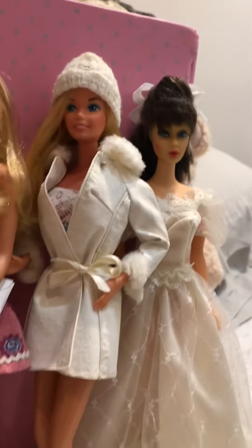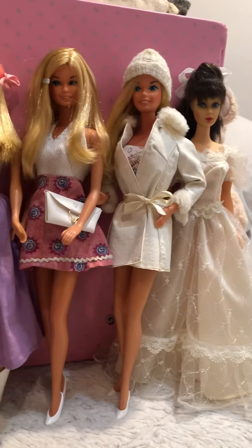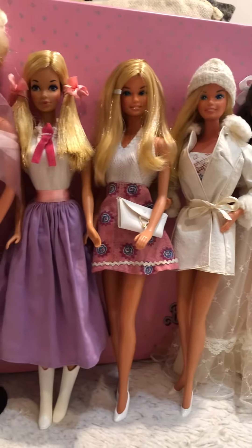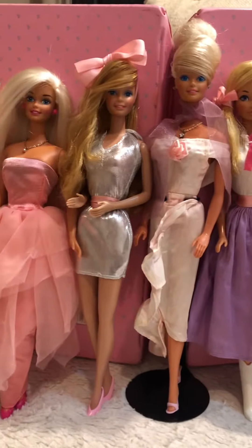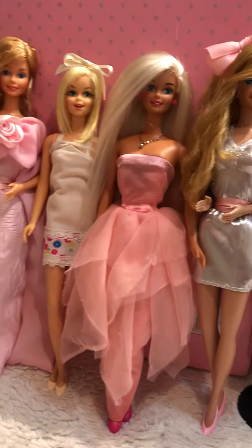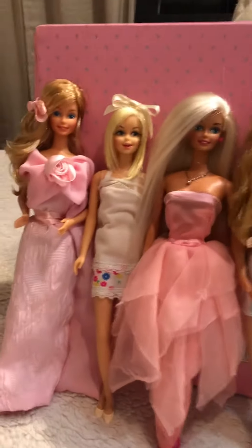I'll just kind of zoom out so you can see their fashions — they're really pretty outfits that I picked out for them. As you can see, I like pink, I like white, I like creams.